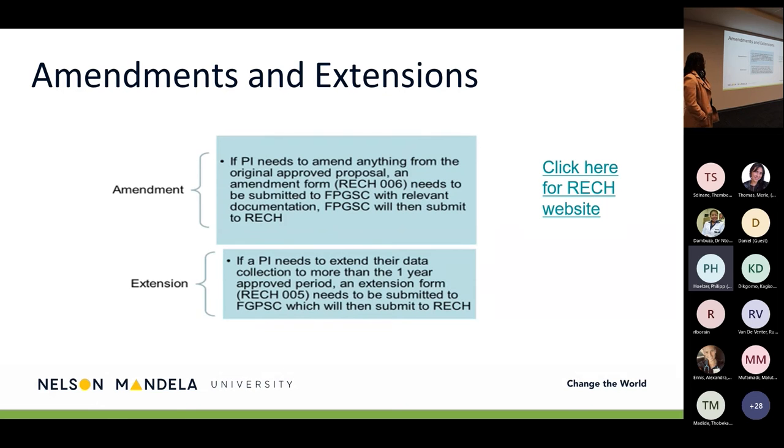If you see that you will need extra time for data collection — since approval is only given for a period of one year — you need to submit the extension request at least four to six weeks before your ethics lapses. There is a form that needs to be submitted. We prefer the submission comes first to FPGSC so we can screen that everything is completed in full and everything Reg H requires is attached, and then we do the submission on your behalf to Reg H.